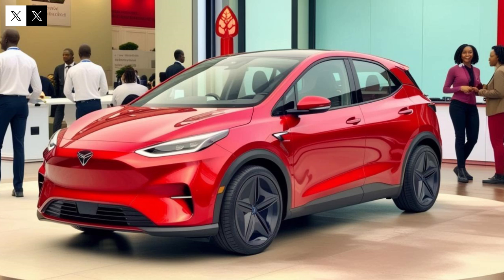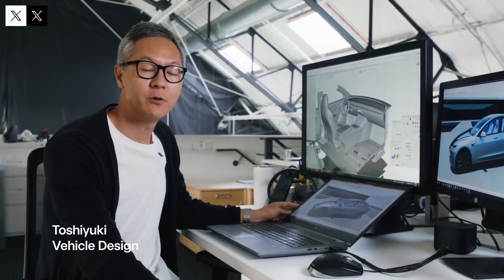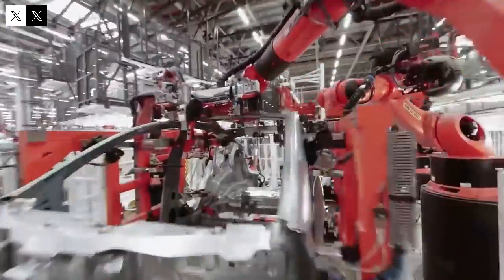Traffic at Giga Texas has increased considerably in recent weeks. Trucks are coming and going frequently, and more employees are working in the testing areas — typical signs that the car is undergoing rigorous testing, such as road simulations and extreme temperature resistance. All signs point to the final phase before mass production. And when Tesla enters this stage, the launch usually follows shortly thereafter.